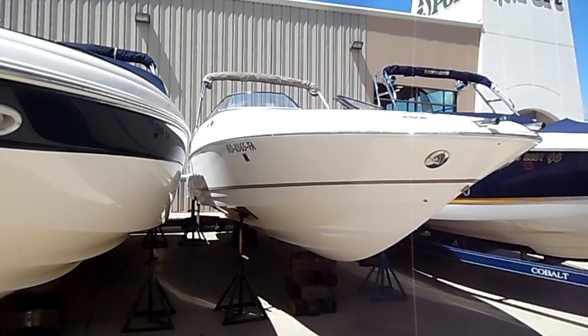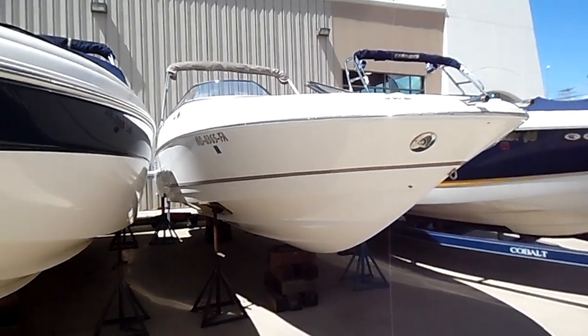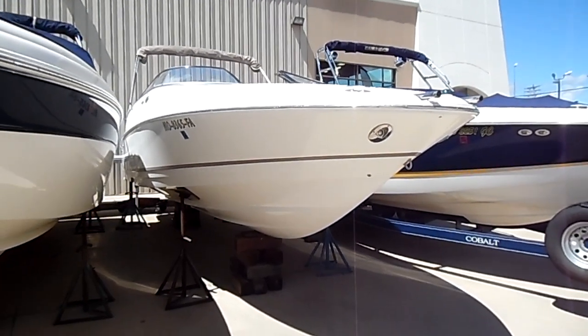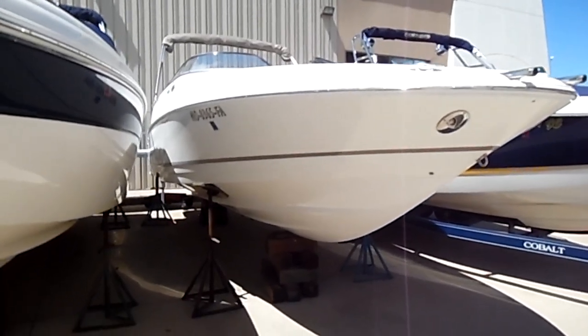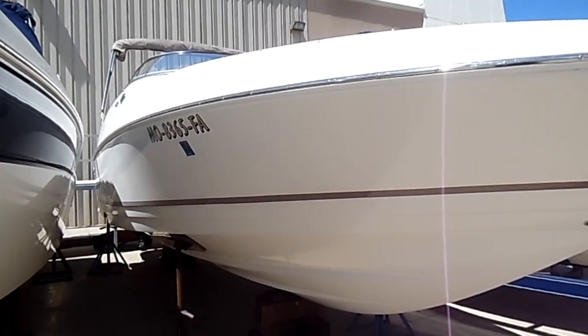Hey folks, Drew King here over at Kelly's Port. Today we're going to be showing you a 2003 Regal 2400 that we just got in on brokerage — clean boat, owner taking very, very good care of it.